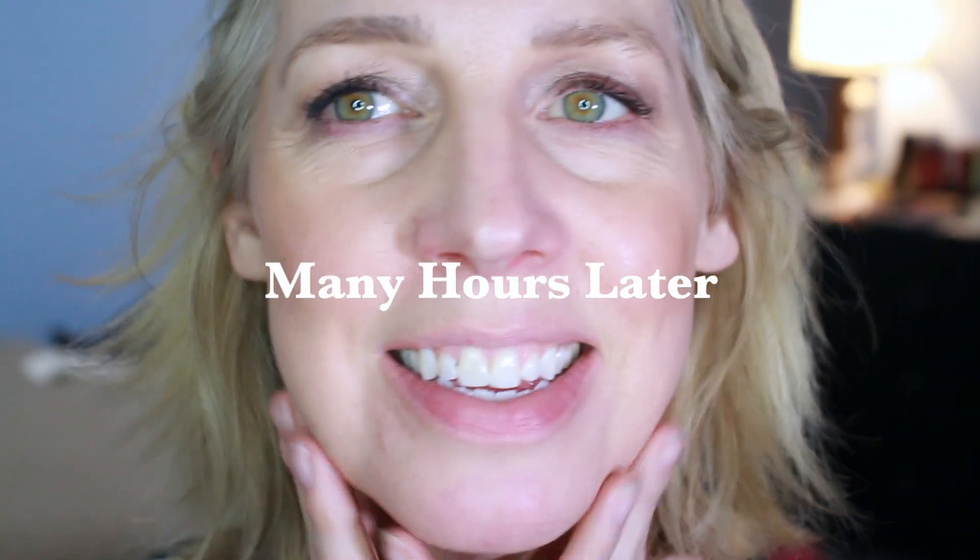Look how cool this is — I applied this at 10:30 and it's now 7:30. Is that really nine hours? I cannot tell the difference between the sides. Can you?